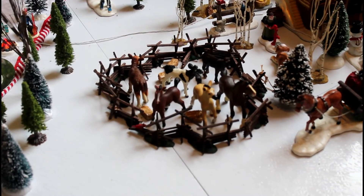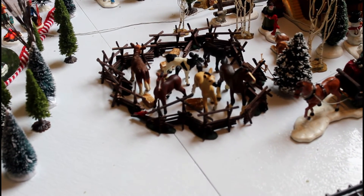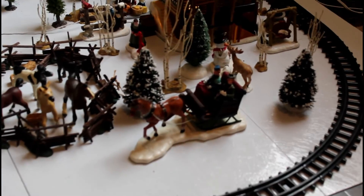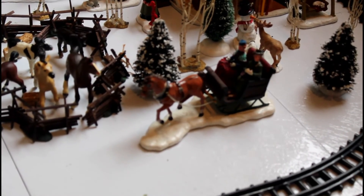We also have our animal creche. The original animals got broken because kids love to play with them, so we got these toy ones now that the children can play with them. And we have this last piece that we got several years ago to add to our collection.